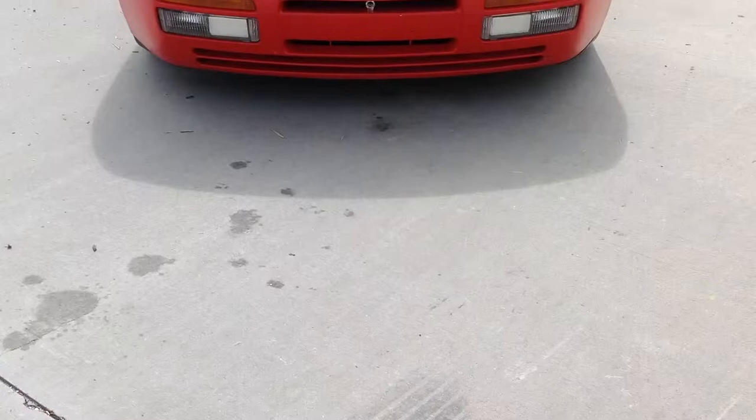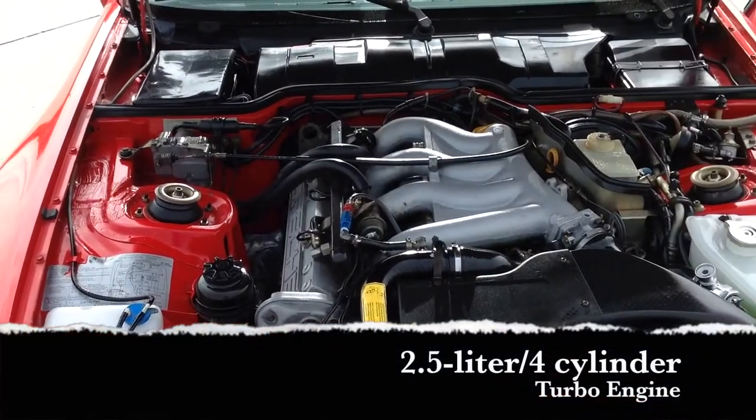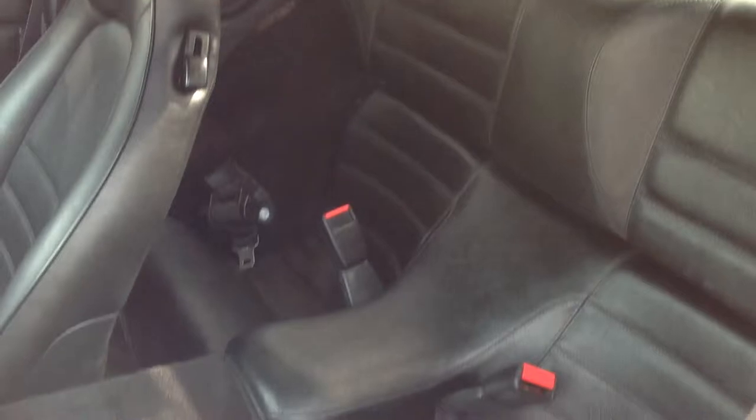This rear-wheel drive, two-door hatchback has the 944 trim level and was just marked down over $5,000 online. It comes equipped with a 2.5-liter, four-cylinder turbo engine connected to a five-speed manual transmission and also comes with brand-new tires.